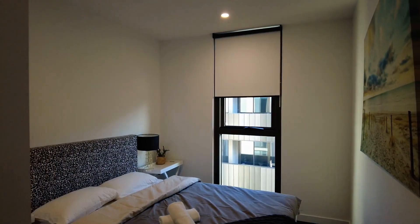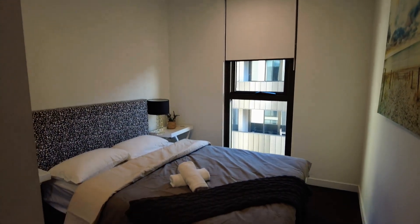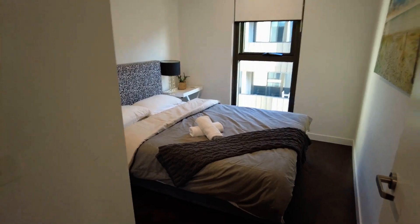Flowing into your second bedroom, as you can see, a queen size bed comfortably fits this space with built-in robes and bedside tables.